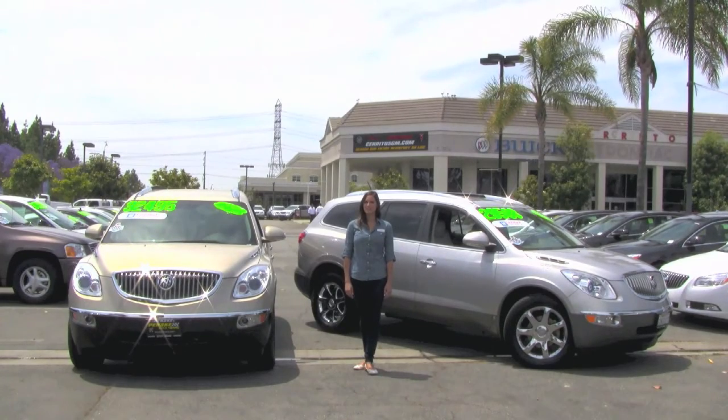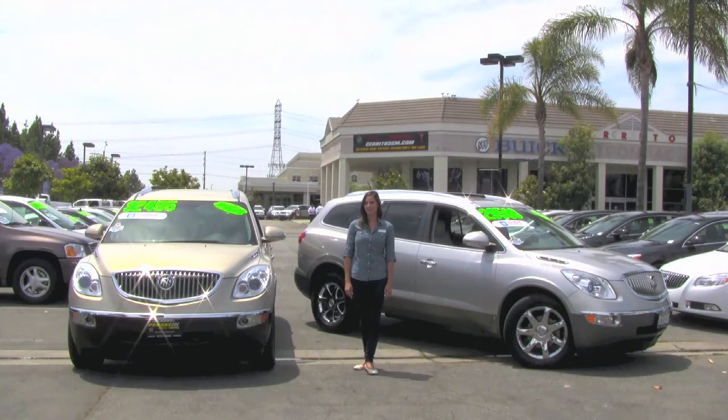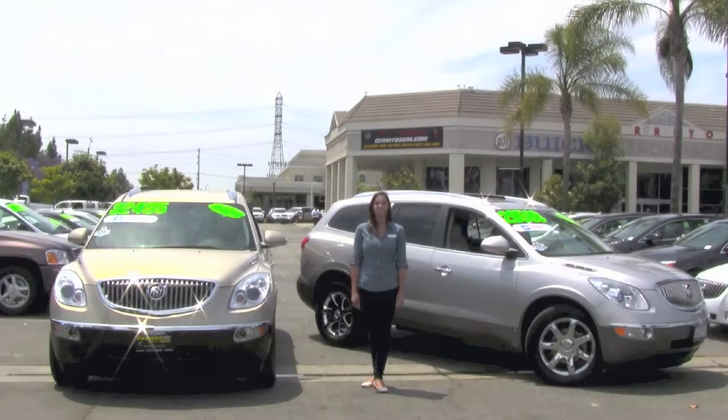Welcome to Penske Buick GMC of Cerritos. I'm here with the 2008 and 2009 Buick Enclave CXL. Both vehicles have Stabilitrak, ABS brakes, and traction control systems. With interior wood trim, heated seats, and tinted windows, they're just as safe as they are luxurious. Let's take a closer look.